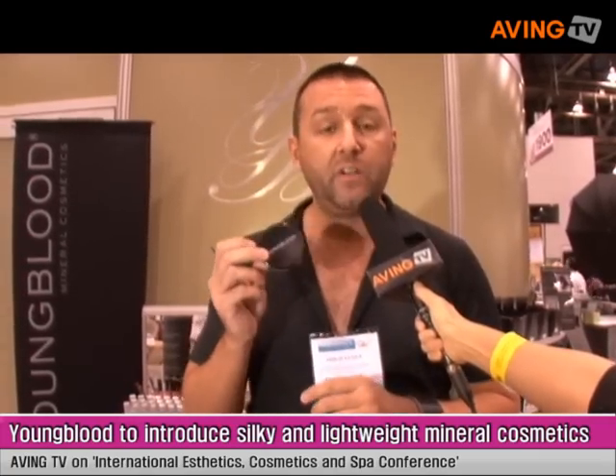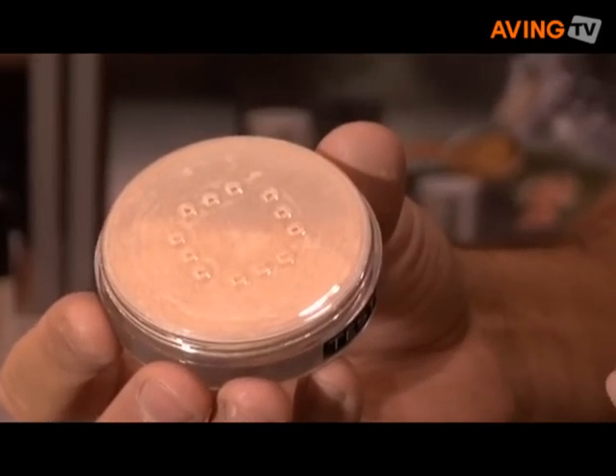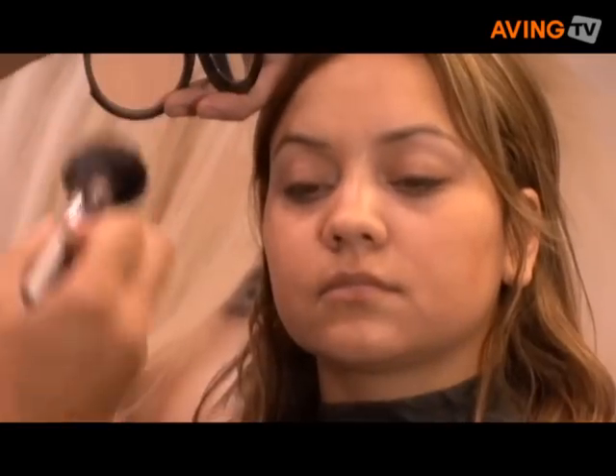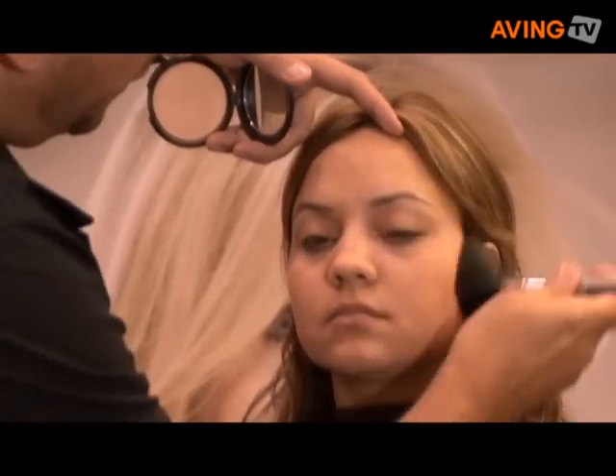The cornerstone product is our Loose Mineral Foundation. It's the most natural looking mineral foundation on the market that I have found. I'm a makeup artist so I've used or seen quite a few other mineral makeup lines out there, and by far this is the best one on the market today. Every time I use this on somebody who has used a competitor's Loose Mineral Foundation, they always prefer ours over the others, 100% every time.